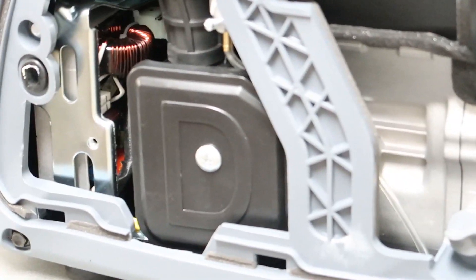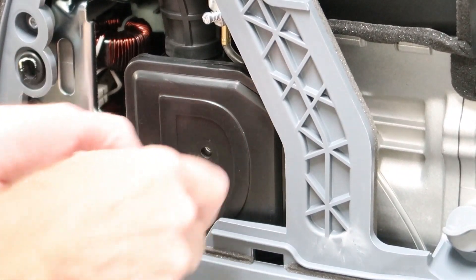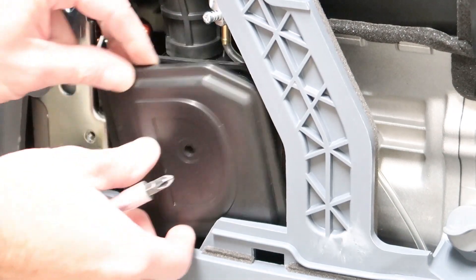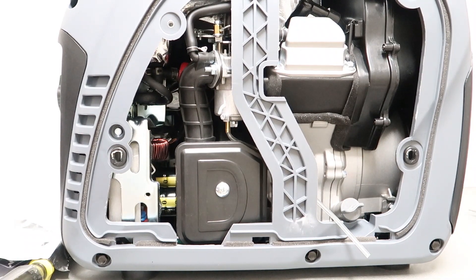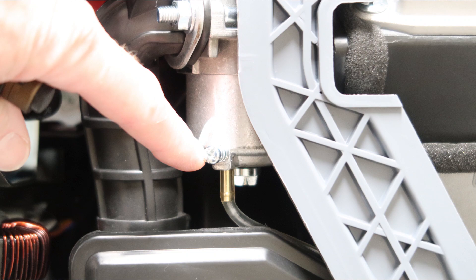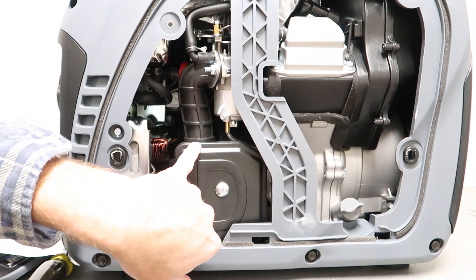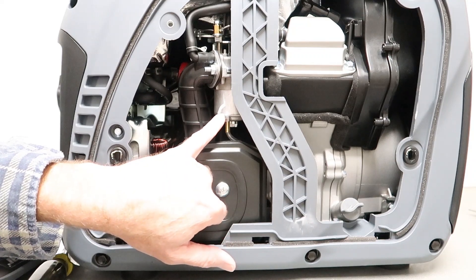The air filter is fairly similar to a Honda filter or any other small portable generator — just a little foam element. Looking inside the generator, here's the carburetor and there's a drain screw on it with a little nipple on the bottom and a small piece of tubing. After using the generator, when putting it in storage for an extended period, it's a good idea to drain the carburetor float bowl.